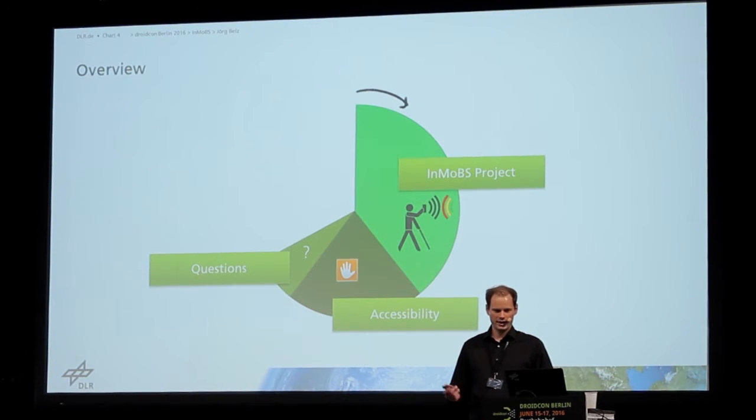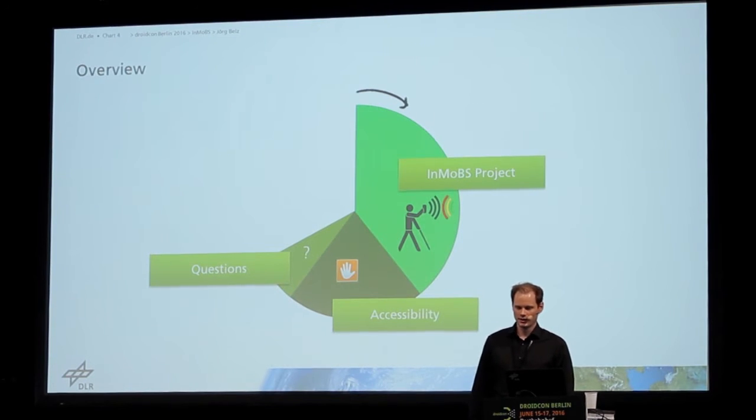What I will tell you today is: I will tell you a bit about the InMops project, maybe 20 minutes. Then I will explain a bit about accessibility in Android, how does it work, how you can improve your app. And in the end, we will have time for some questions.